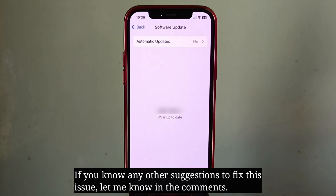If you know any other suggestions to fix this issue, let me know in the comments.